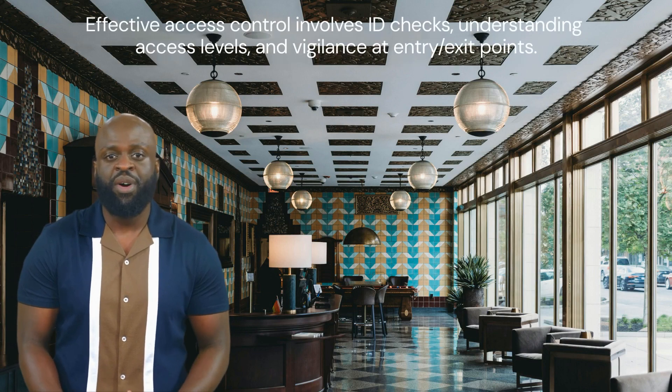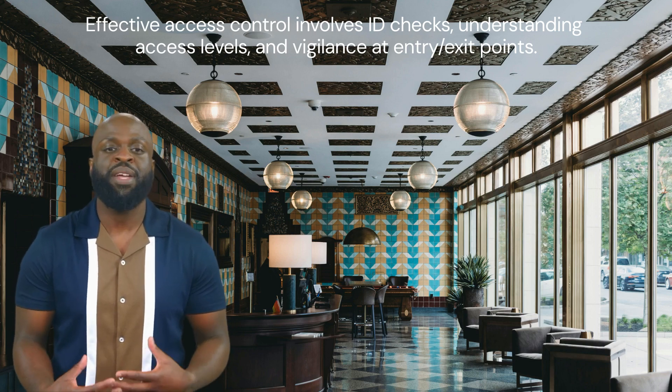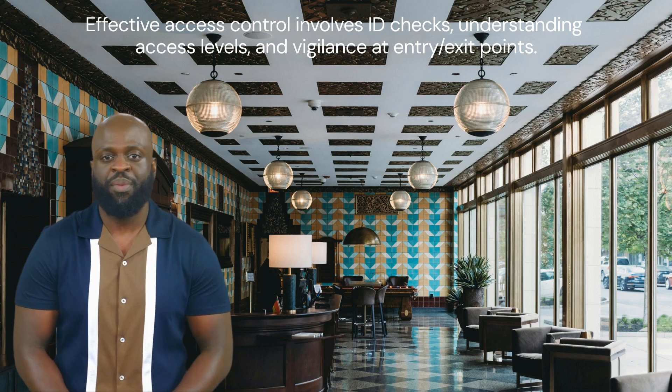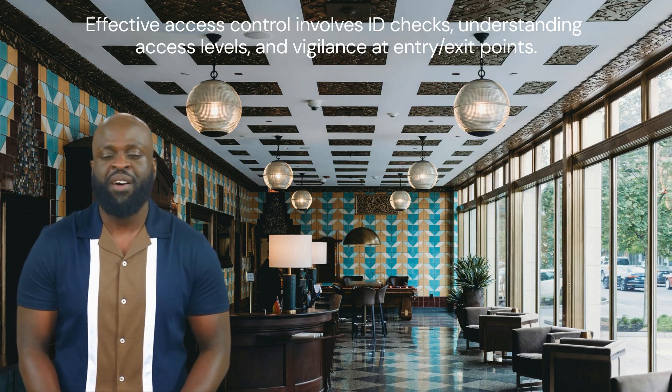Effective access control involves checking IDs — you should be asking for a valid ID that is not expired — and understanding access levels. Not everyone has access to every space on the property, and you must be vigilant about each entry and exit point. It can take some time to learn your building, but you should make an effort to learn things while on patrol or looking at floor plans.